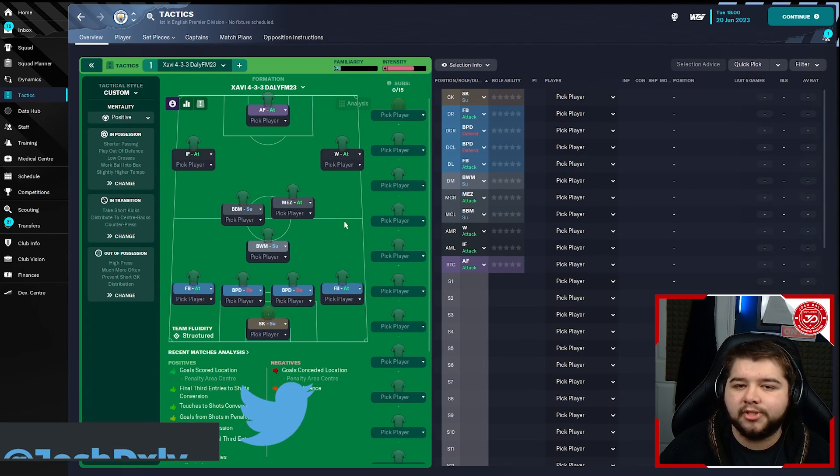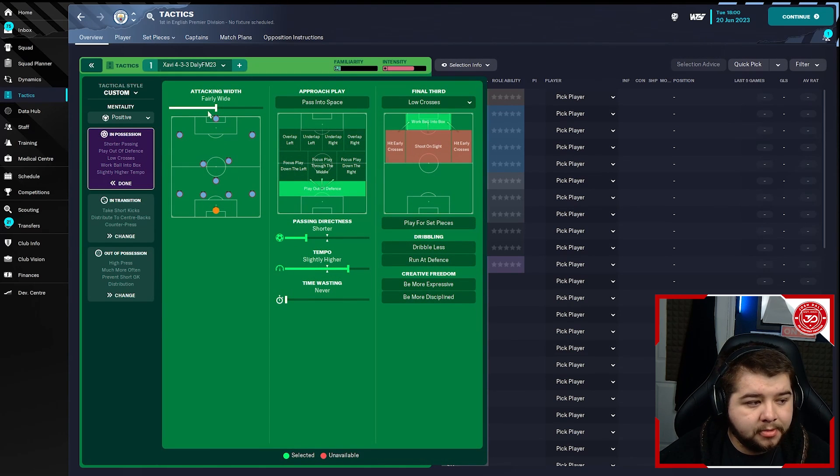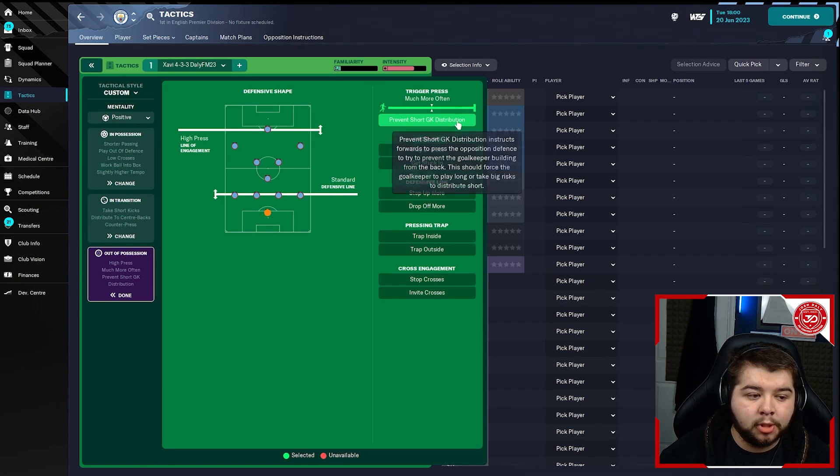Now we're going to break down the tactic — Xavi433 Daily FM23. Please leave a like, subscribe and turn on notifications, and follow the social media links. Here's the tactic: mentality set to positive. In possession: fairly wide, play out of defence, shorter passing, slightly higher tempo, work ball into the box, no crosses. In transition: counter press, distribute to the centre backs, take short goal kicks. Out of possession: standard defensive line, high press line of engagement much more often, and prevent short goalkeeper distribution.